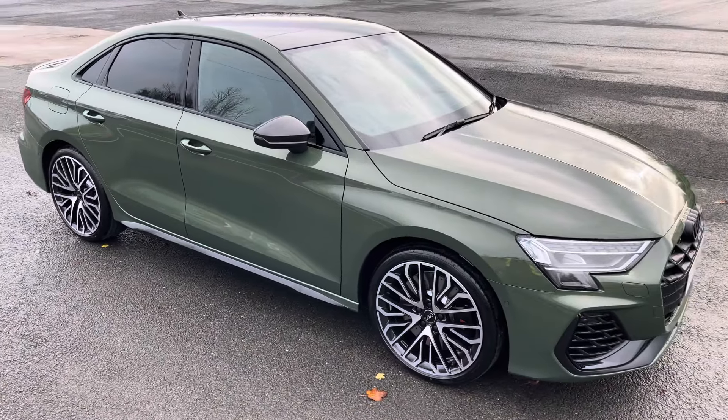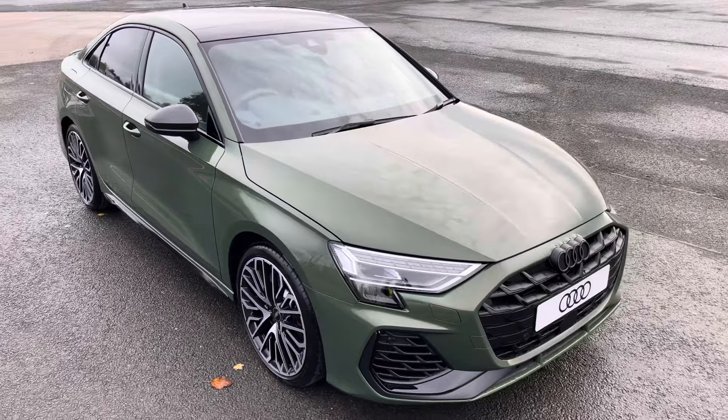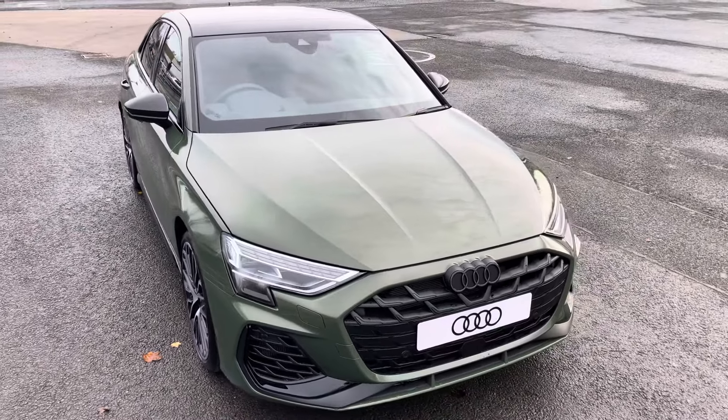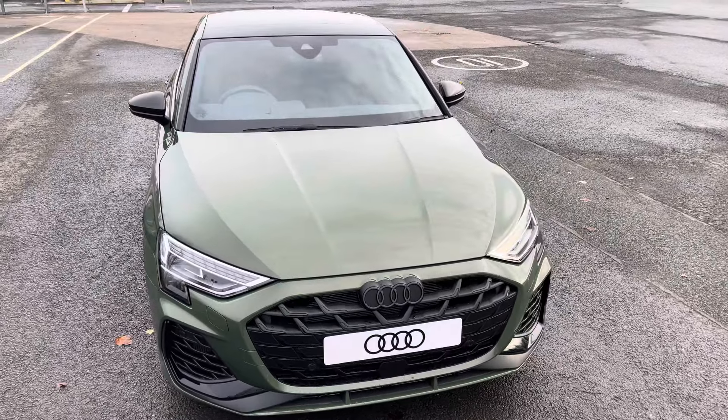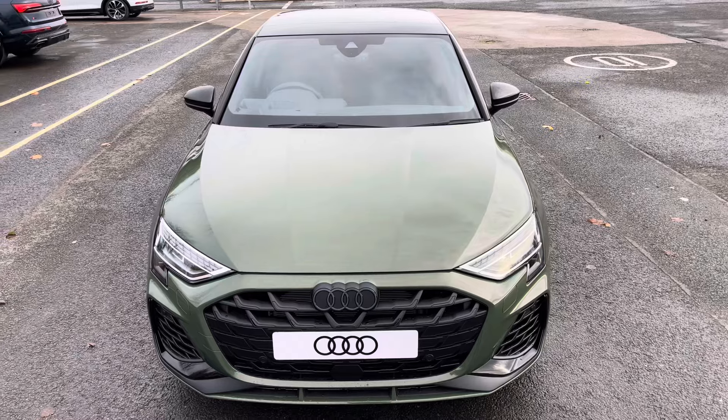Hi, this is Abib from Preston Audi, and this is the brand new Audi S3 Saloon Vorsprung. This model has a 2-litre TFSI engine, S-tronic gearbox and Quattro four-wheel drive system, finished in the optional metallic District Green paintwork.